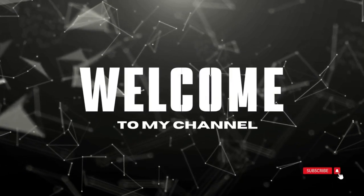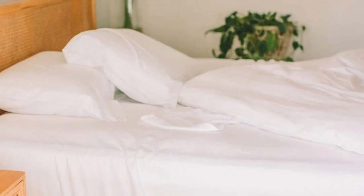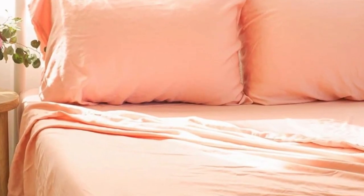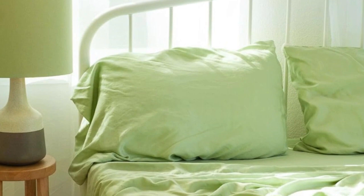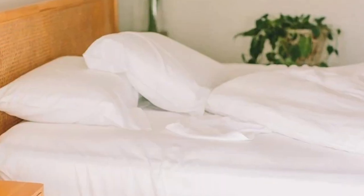Welcome to my channel. The Eucalyptus Tencel Luxury Sheets from Nest Bedding are designed to fit Nest Bedding's 10-inch beds. Parents can sleep soundly knowing their child is resting on safe materials. These sheets are made from eco-friendly Tencel, a naturally cooling material derived from wood.